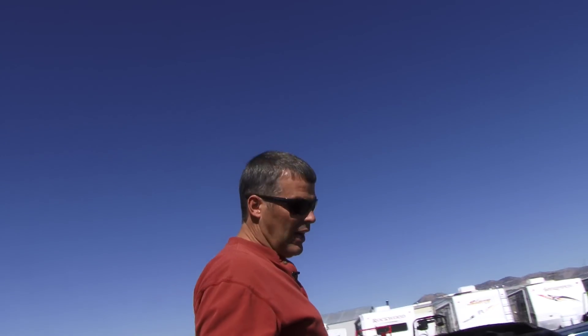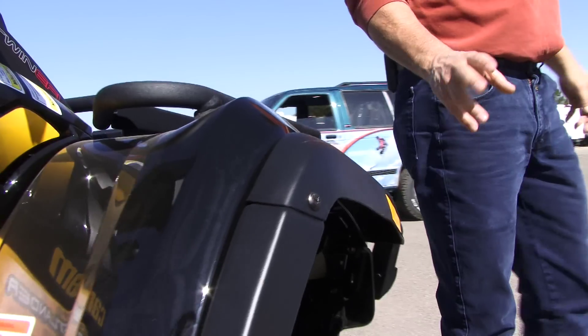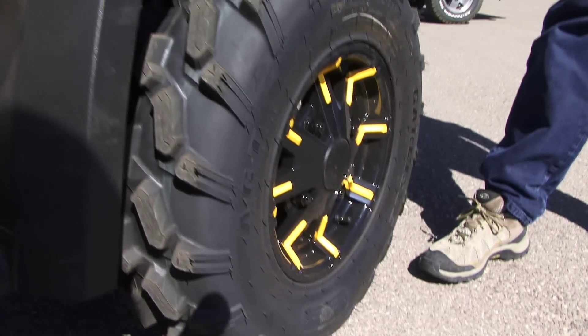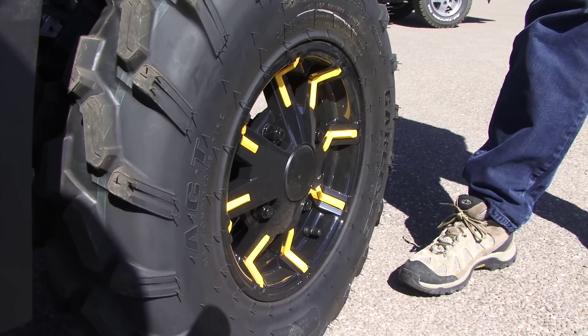The P only comes in this color, and it has these extended flares on the fenders. What I really like are what I call the spider wheels — cool aluminum wheels with a black paint job and little yellow striped legs on them.